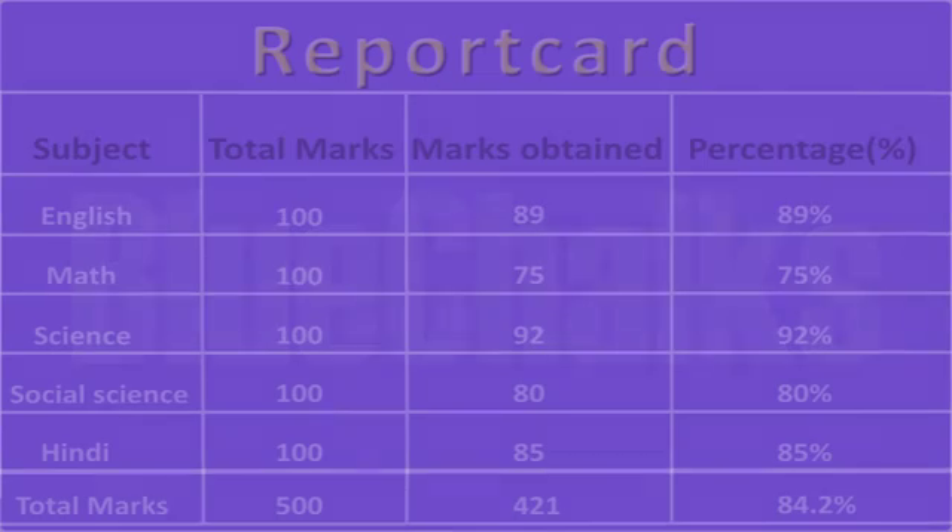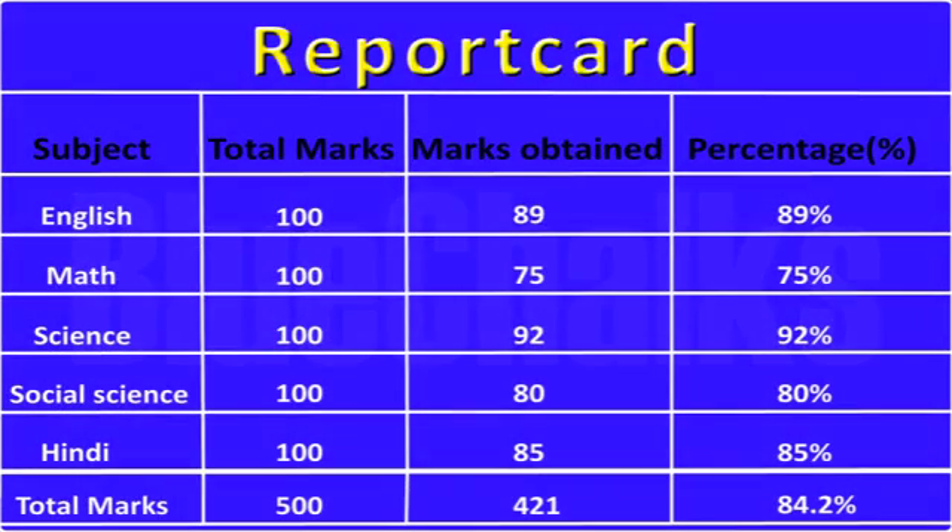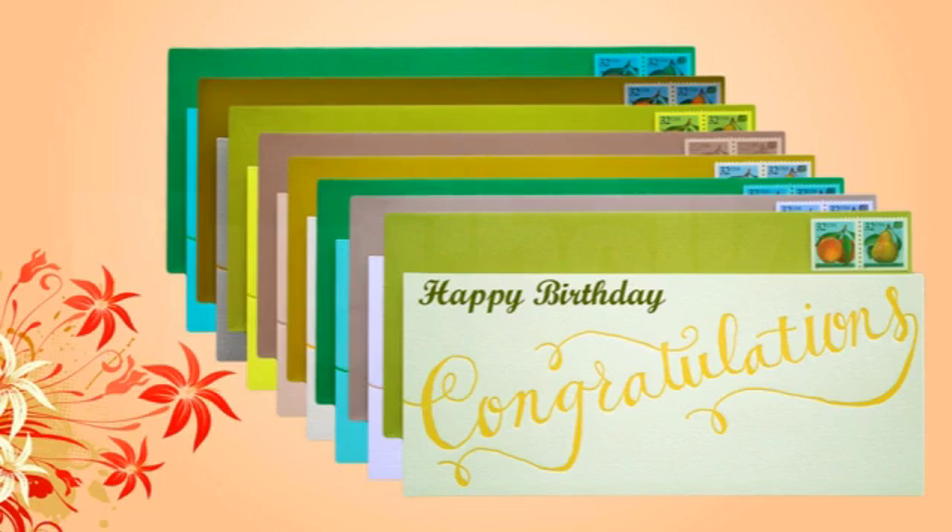Think about various situations where you use numbers as a student — the percentage you get in exams, the number of birthday cards you receive. Numbers are used in many different contexts in our daily life.